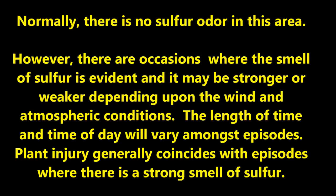Normally there is no sulfur odor in this area. However, there are occasions where the smell of sulfur is evident, and it may be stronger or weaker depending upon the wind and atmospheric conditions. The length of time and time of day will vary amongst episodes. Plant injury generally coincides with episodes where there is a strong smell of sulfur.